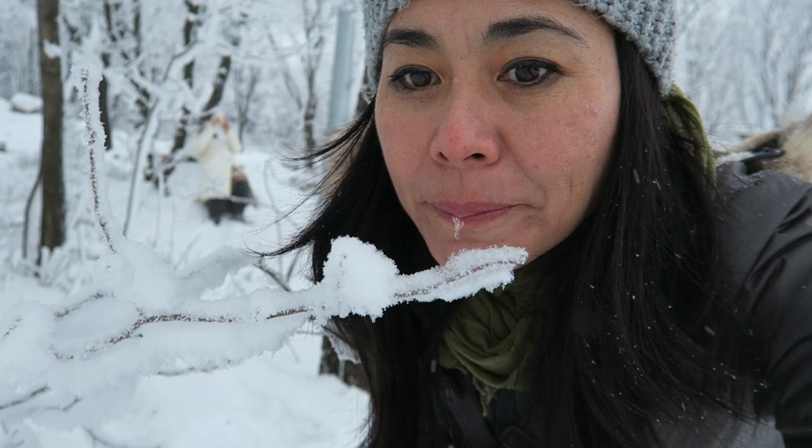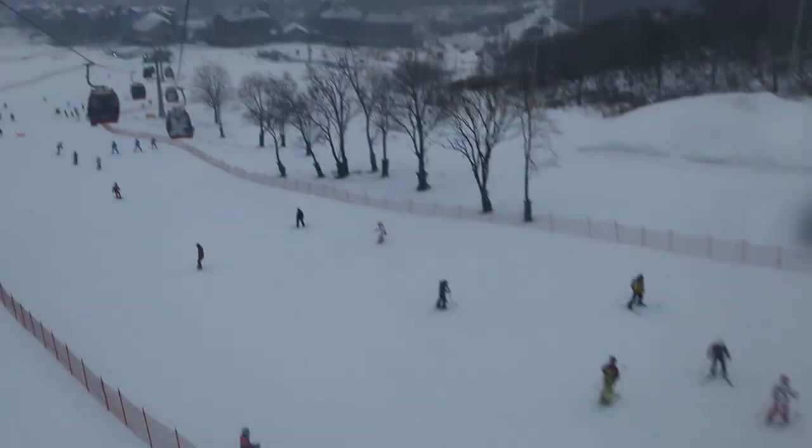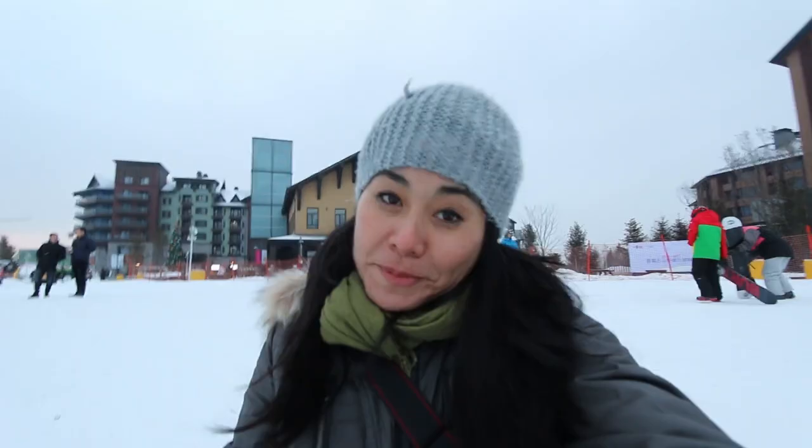Night is falling really quickly so we have to leave unfortunately. We were supposed to go skiing but we didn't have enough time. And it's back on the bus.